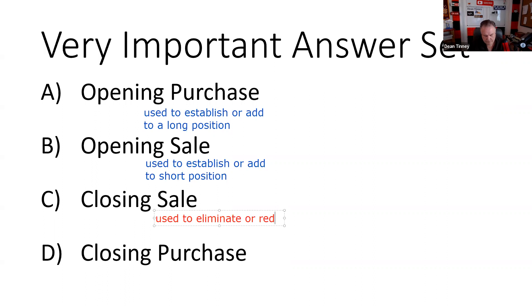When we say 'reduce,' that means you don't have to sell all of your shares. So 'used to eliminate or reduce' tells us it's a closing transaction — either a closing sale or a closing purchase, depending on what the original transaction was. This same phraseology applies to options. A closing purchase would be used to eliminate, reduce, or offset a short position.